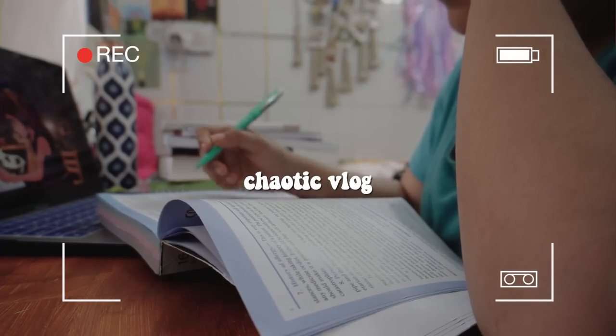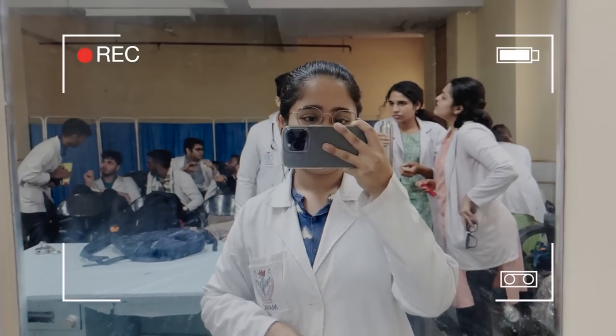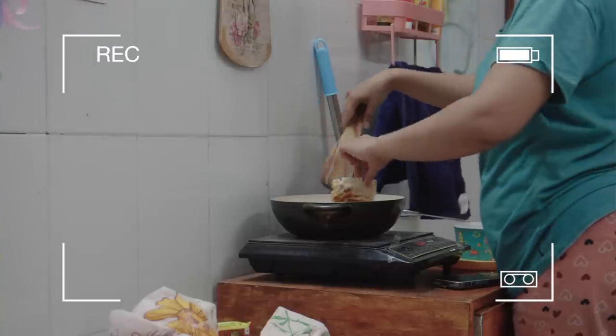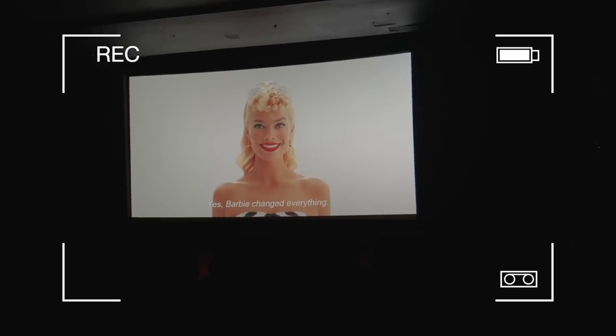Hello and welcome to an extremely chaotic video! It's been a long while since I did a college plus life vlog, and this one is going to be a lot of fun. Trust me, let's go.